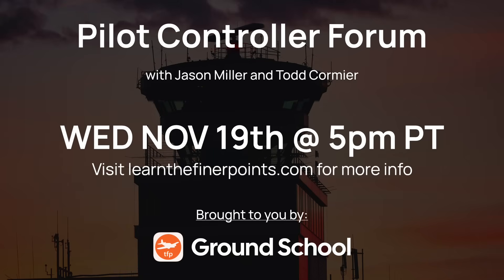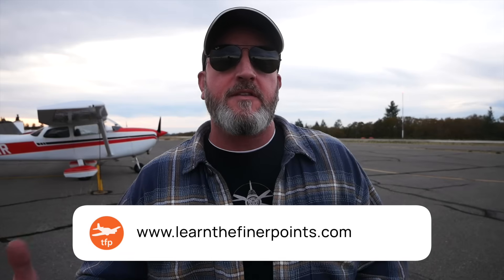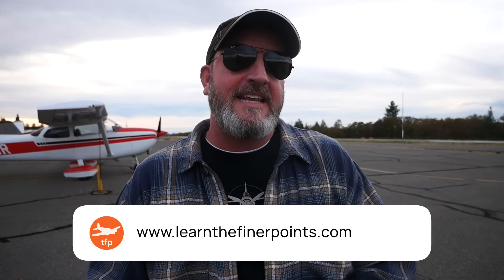Before we do, I want to let everyone know that we've got a free webinar coming up on November 19th — that's a Wednesday at 5 p.m. Pacific. It's a pilot-controller forum. We've got Todd Cormier, a retired air traffic controller, as our guest. If you have any questions about air traffic control, combined stations, flight following, center versus TRACON, or the government shutdown, we're going to get into all of that. It's free to register — just visit learnthefinerpoints.com.